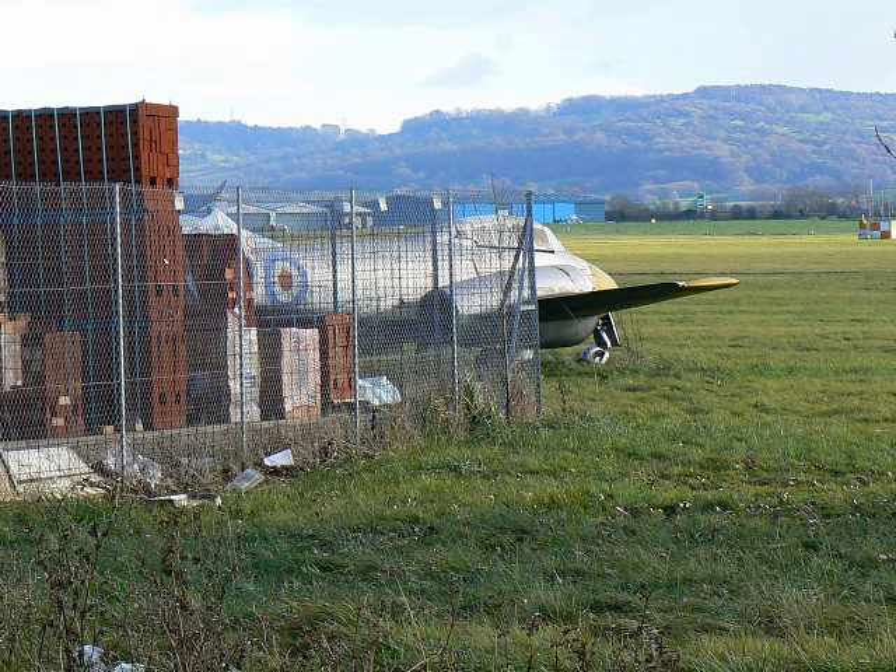Aircraft stored or under restoration include: Gloster Gladiator N5914, Armstrong Whitworth Meteor NF.14, Hawker Typhoon Mk.IB, English Electric Canberra B.2, and De Havilland Vampire T.11.